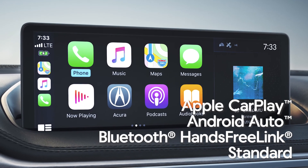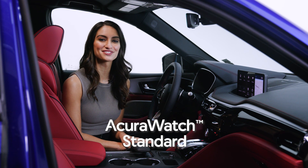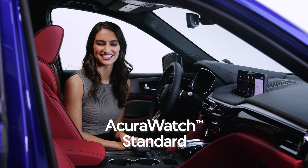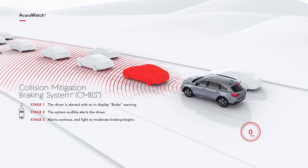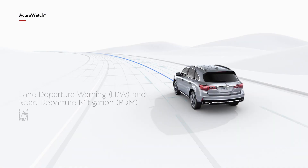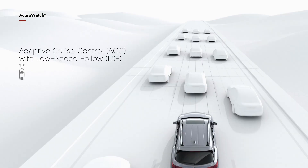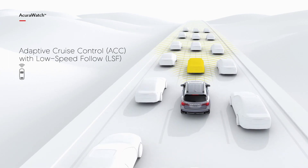Safety is our top priority, which is why every new MDX comes standard with Acura Watch, an intelligent suite of driver-assisted technologies. Acura Watch includes advanced safety features such as the Collision Mitigation Braking System. When your MDX detects what could be an unavoidable collision, it reacts by applying the brakes and alerting you to the threat. Also included is the updated Road Departure Mitigation System, which uses a small camera to note road marks and alerts you if you are close to leaving the road. Adaptive Cruise Control with low speed follow and the new Traffic Jam Assist work together in highly congested situations, helping reduce driver stress by keeping the MDX at a set interval behind the vehicle detected ahead.